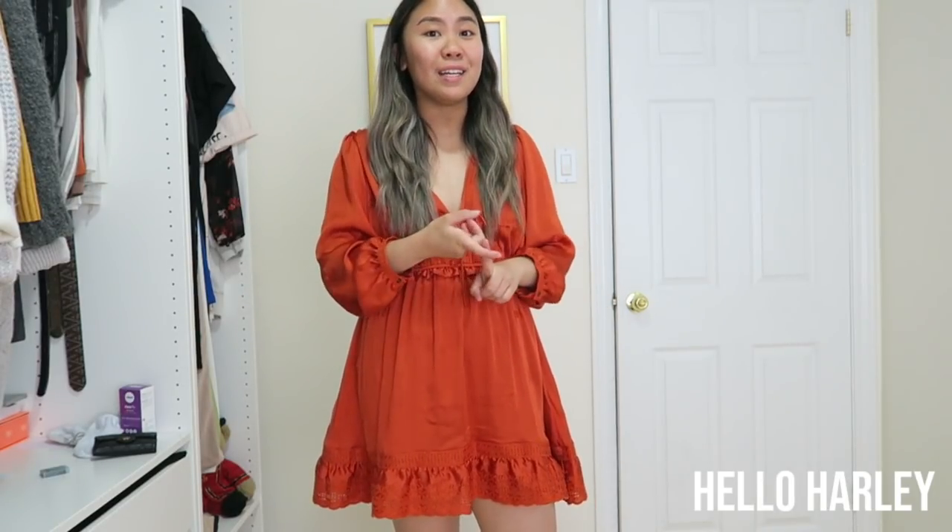Thank you so much for watching. I hope you enjoyed this little current Aritzia Summer 2020 styling video. Those are current pieces that you can definitely get. By the way, the Sonnet top — really good discount right now, it's 50% off, so I forgot to mention that when I was trying it on. You should definitely pick that up. If you guys have any other requests for videos, leave them in the comments down below. I would love to hear from you. Make sure to follow me on Instagram — as always, at underscore Hello Harley. I will see you guys in the next video. Bye!